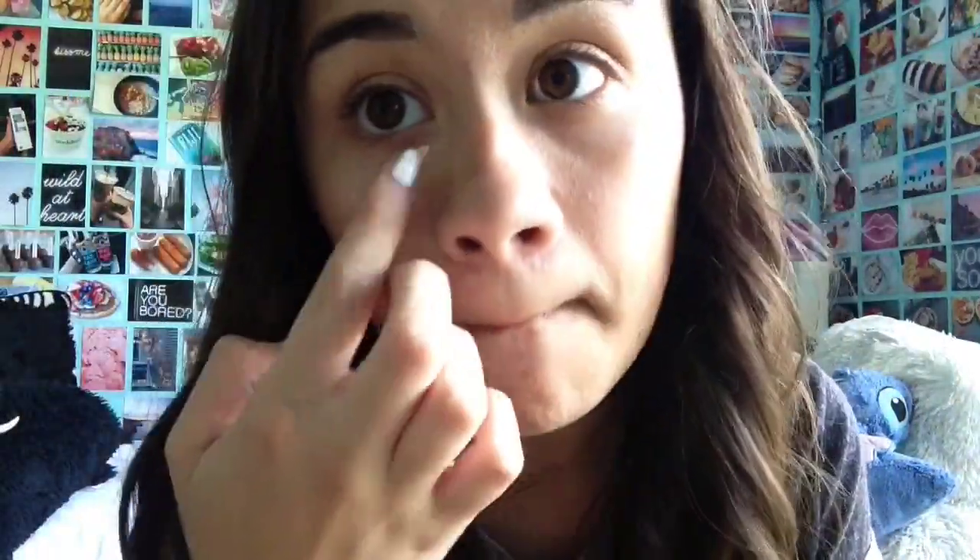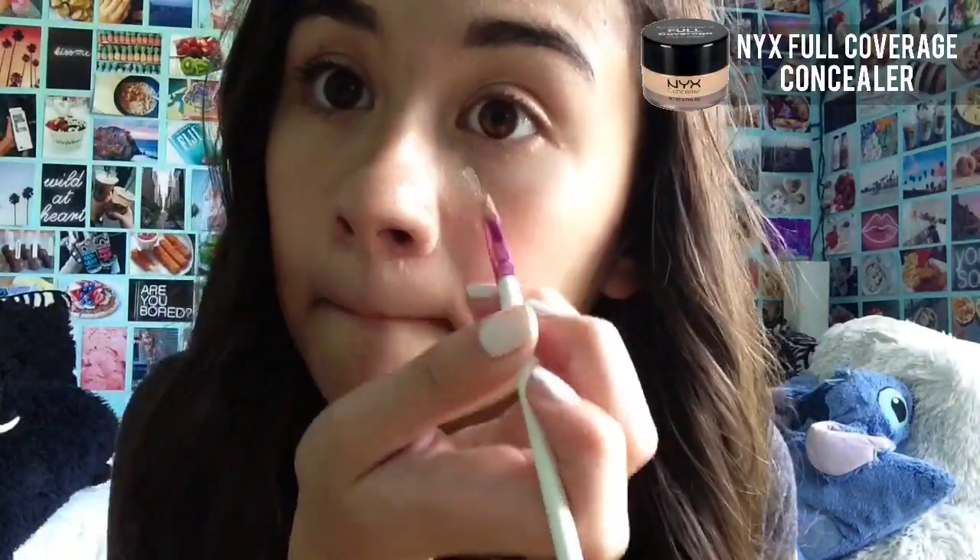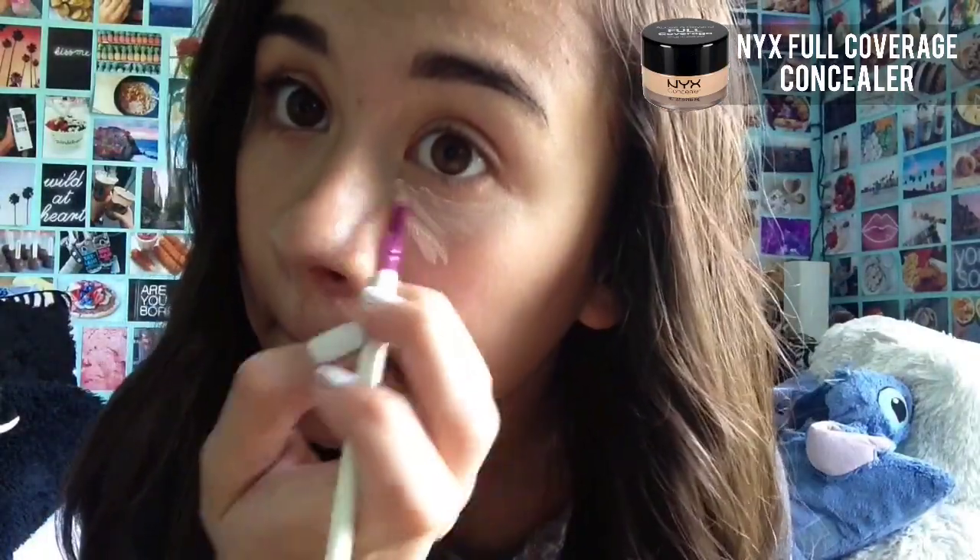I don't always do my under eye makeup, but when I do, I use my Eyes No Limit Eyeshadow Primer underneath my eyes to help prevent creasing. Then I use my NYX Full Coverage Concealer in Fair to conceal and highlight underneath my eyes. Next, I use my wet Beauty Blender to help blend that out. Then I set it with my ELF Under Eye Setting Powder and my Naked toothbrush.